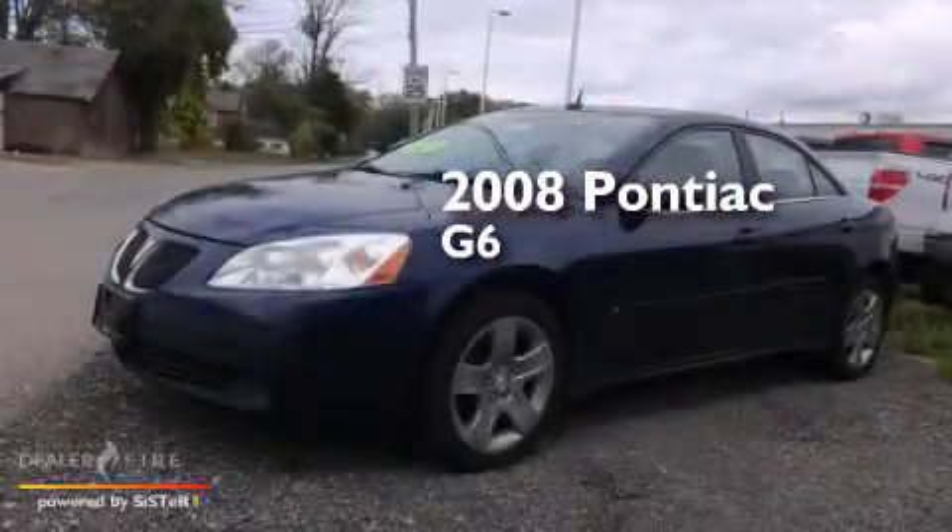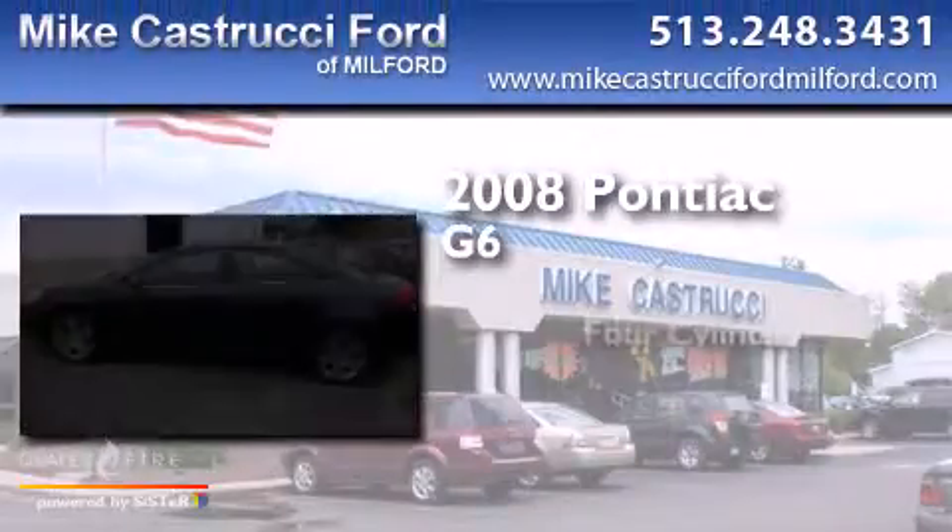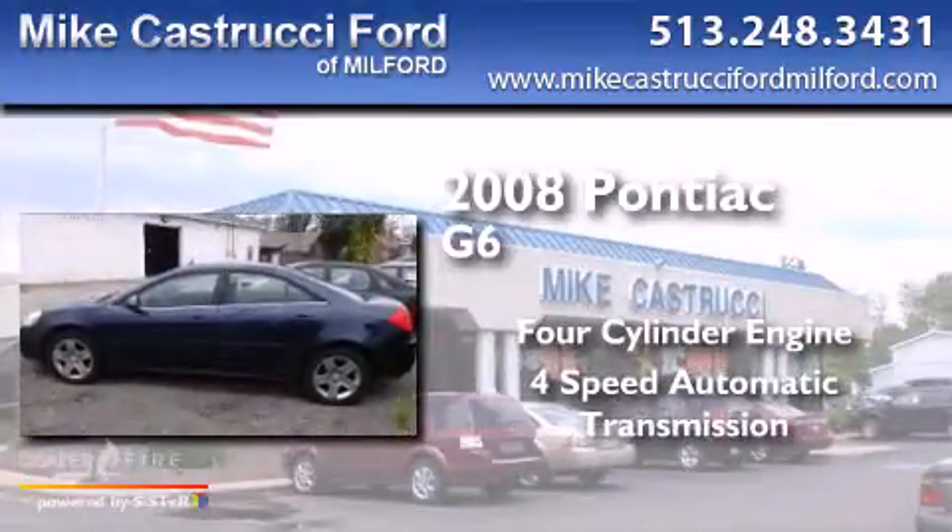This is a 2008 Pontiac G6. It has a four-cylinder engine and a four-speed automatic transmission.